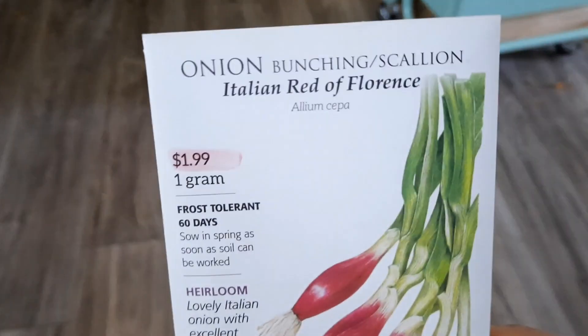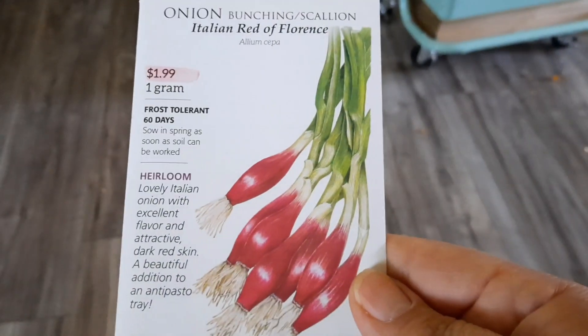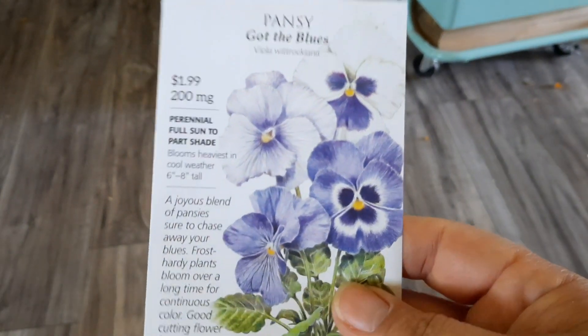I got some bunching onions — Italian red of Florence. They're pretty. And then Naya, because she's a sucker for pansies, got the 'Got the Blues' pansies — all different types of blues mixed together.